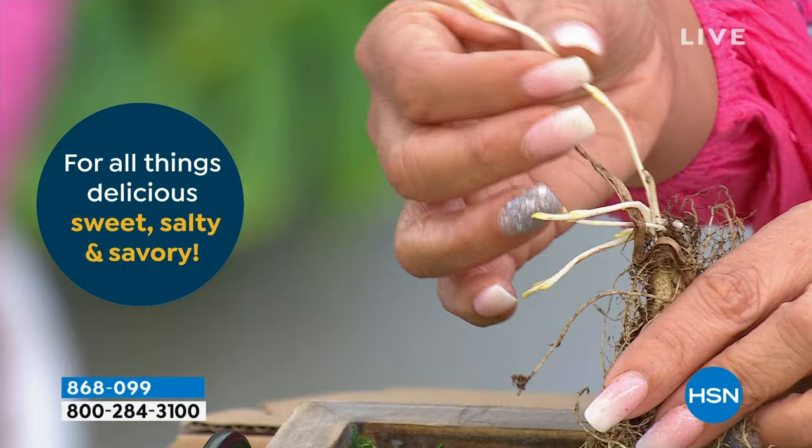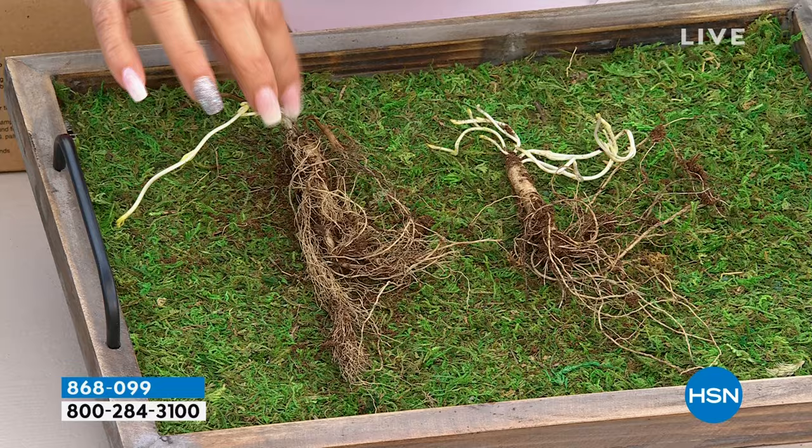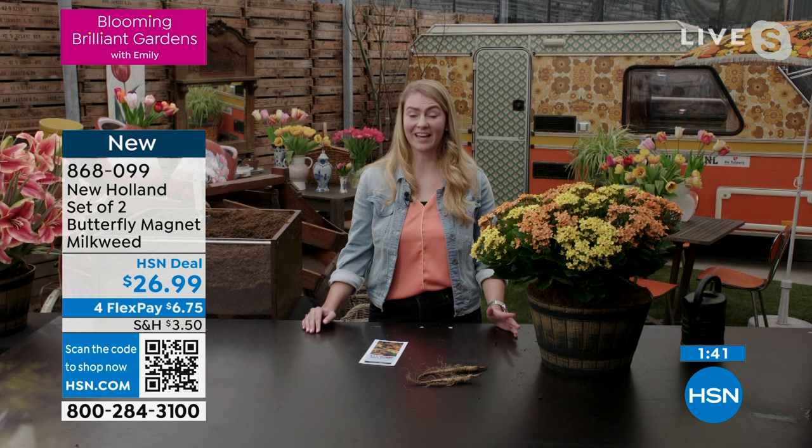This is going to go into the ground — this bottom part, which is the stem and root section. You can tell because it's got a little bit of dirt on it. Plant that up to this point, making sure the top part is above ground so it can start flowering. If you bury it too low, it is possible that it will not flower. Please keep in mind to keep the crown just below soil level — about one inch. So now you know exactly what to do.